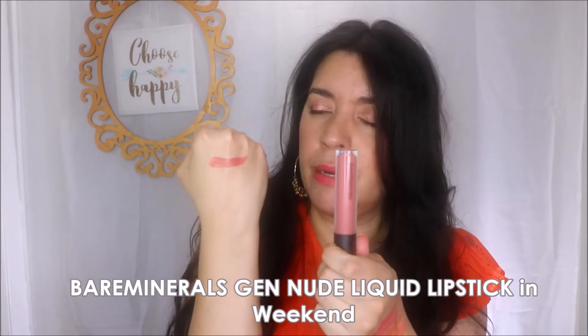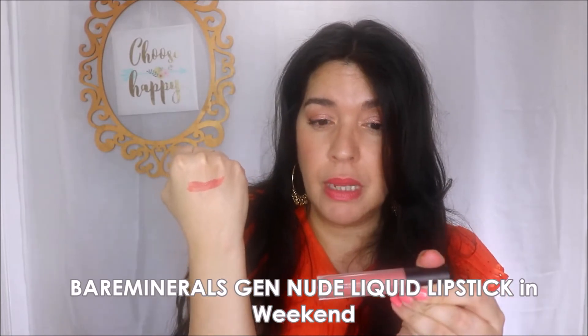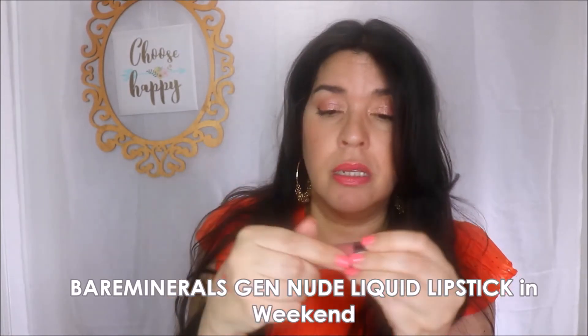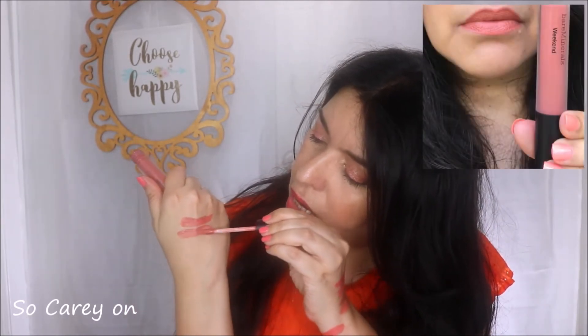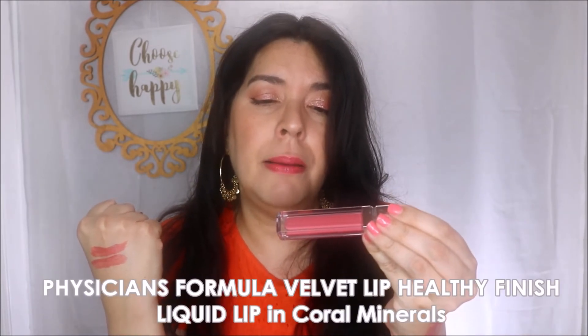The more high-end option is by bareMinerals in the color Weekend from their Gen Nude line. I have several from this line, picked them up several years ago, and have used them consistently — I think they perform so well. Weekend is a little bit more of a dirty, orangey coral. Compared to the ColourPop Dreamy above it, Dreamy has a little more pink undertone while Weekend has more of an orange undertone. Both are beautiful and very similar in formula.